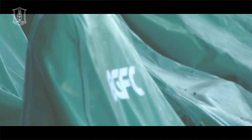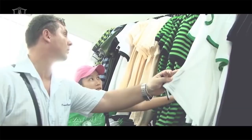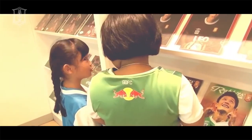ไม่ใช่แค่ตัวสนามอย่างเดียว เรามี Dressing Room ของผู้เล่น เรามีร้าน BGFC Store ขายอุปกรณ์ ขายเสื้อผ้าของเรา รวมแล้วก็ประมาณ 200 กว่าล้านบาทที่เราลงทุนไป (It's not just the stadium alone — we have a player dressing room, a BGFC Store selling equipment and merchandise. The total investment combined is around 200 million baht.)